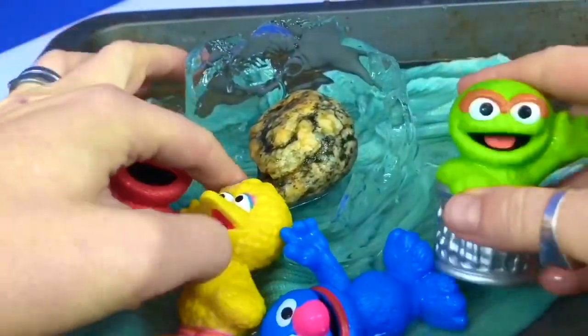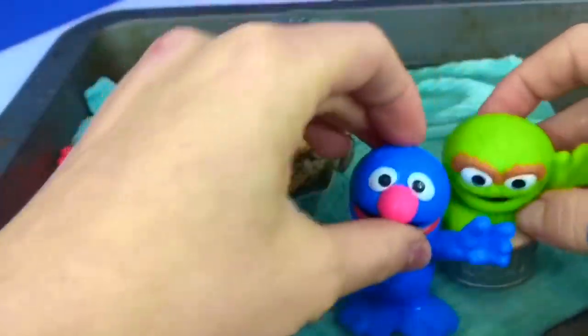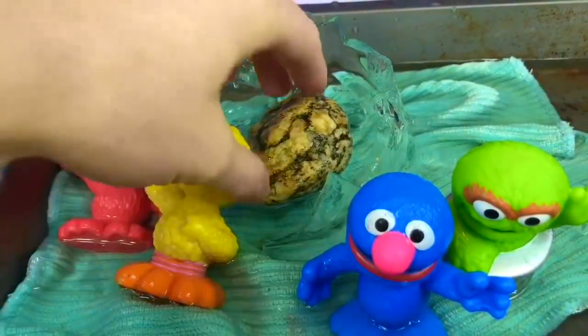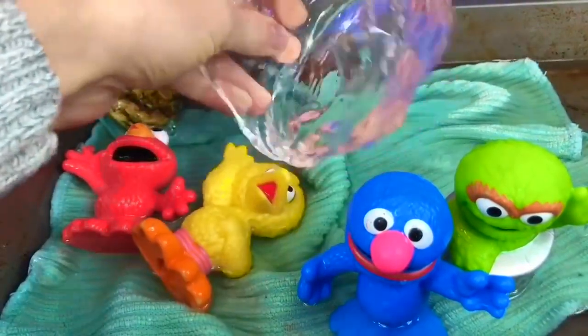This was a fun little activity, but remember, tiny fans, don't freeze anything without an adult's permission. Thank you so much for coming to Tiny Treasures. Please subscribe to our videos. Goodbye!